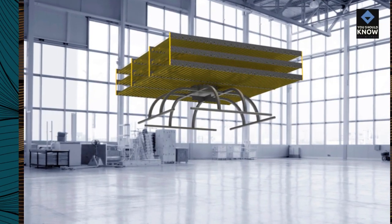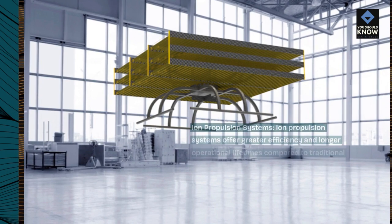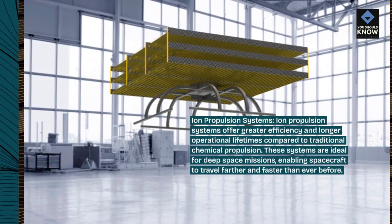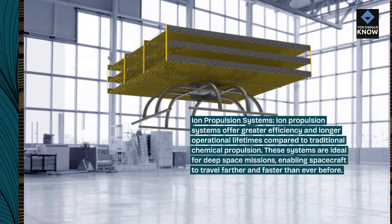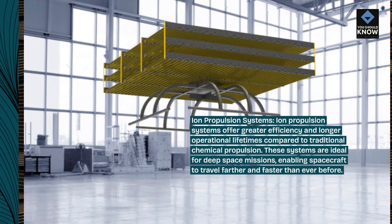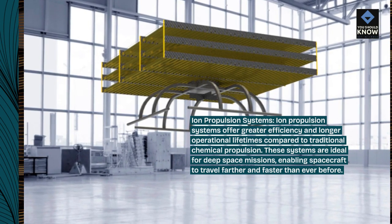Ion propulsion systems. Ion propulsion systems offer greater efficiency and longer operational lifetimes compared to traditional chemical propulsion. These systems are ideal for deep space missions, enabling spacecraft to travel farther and faster than ever before.